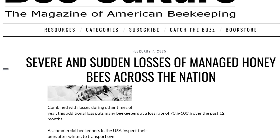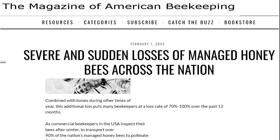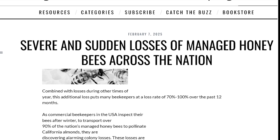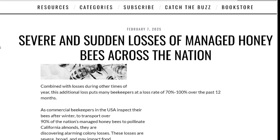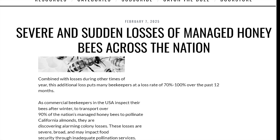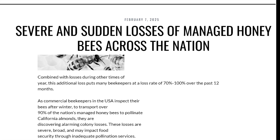While there are many challenges facing managed honeybee colonies worldwide, the latest reported devastating large-scale die-offs among managed honeybee colonies are only happening in the United States. Now, why would these large-scale bee die-offs only happen in the United States?